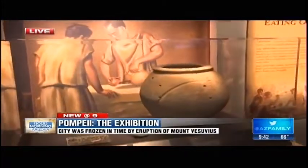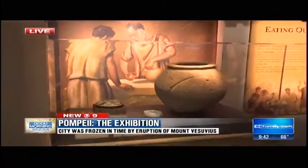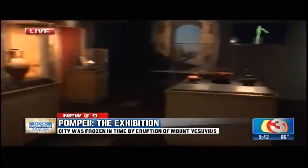We want to talk to Sari. She is the Vice President of Curiosity, and I am very curious after walking inside this exhibit. Over 200 artifacts here from Pompeii, authentic from the site. What a lot of people don't know is that Mount Vesuvius covered Pompeii completely, and it was basically a time capsule.